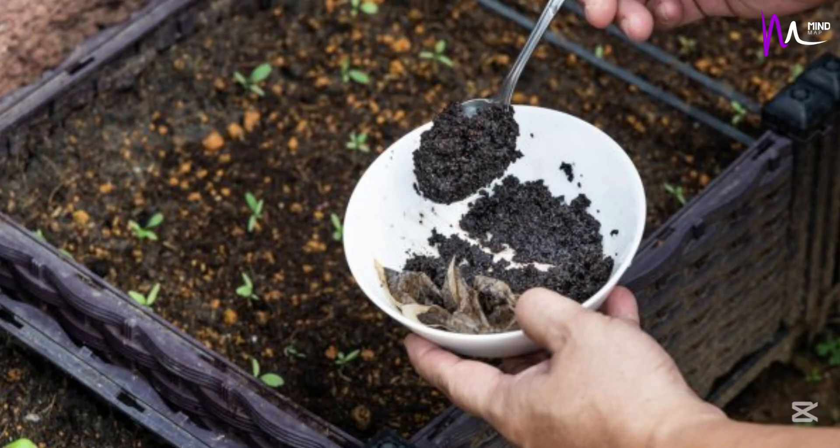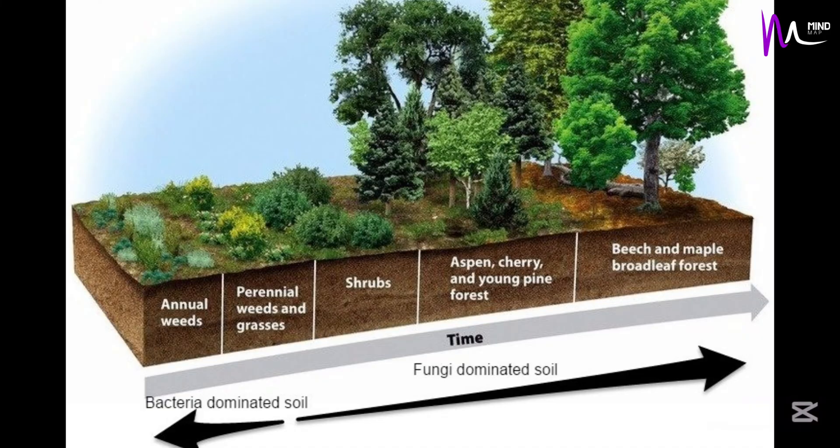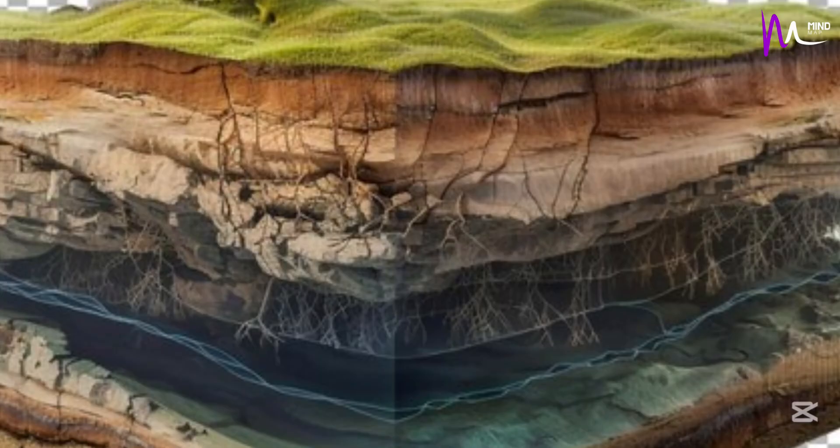You can find humus in the top layer of soil, especially in places like forests and gardens. It helps plants grow by holding water and giving the soil important nutrients.